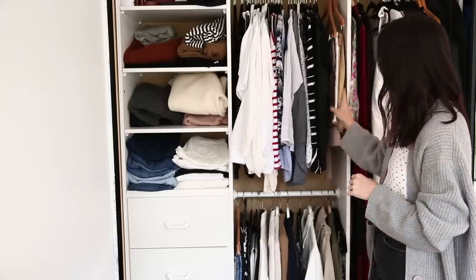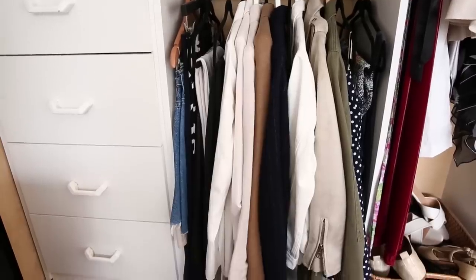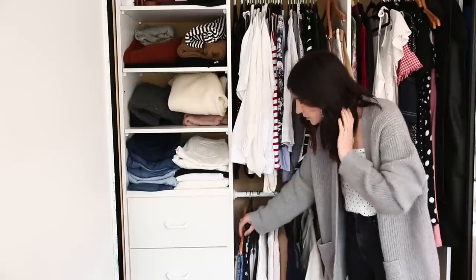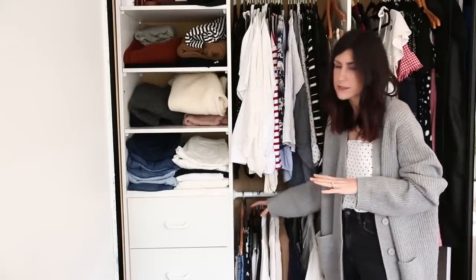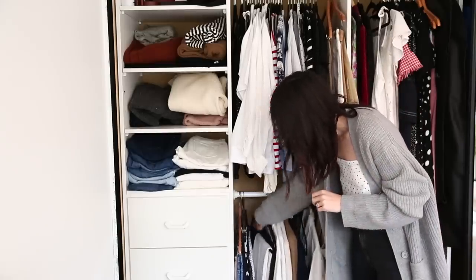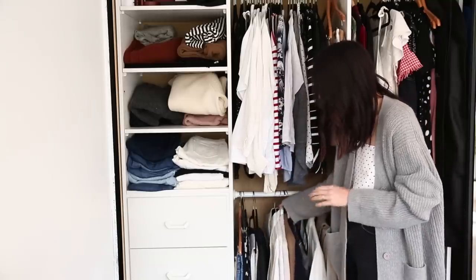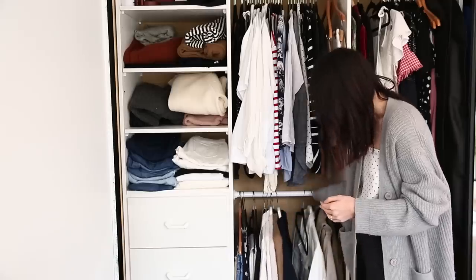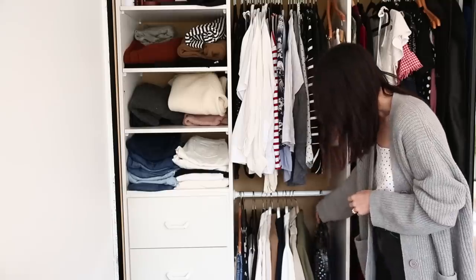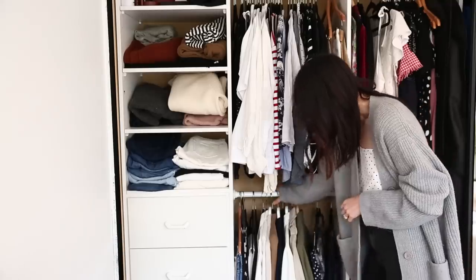I've also got some skirts here — these are all quite earthy tone skirts. On the bottom, I have a few more skirts, some that are a little bit longer and some that just don't fit comfortably at the top. Then I have some longer skirts, my trousers, and then my blazers — color coordinated from light to dark. Then I have some jackets, and at the very end I've got some more miscellaneous items: a skirt that used to belong to my mom, a dress, and also a jumpsuit.